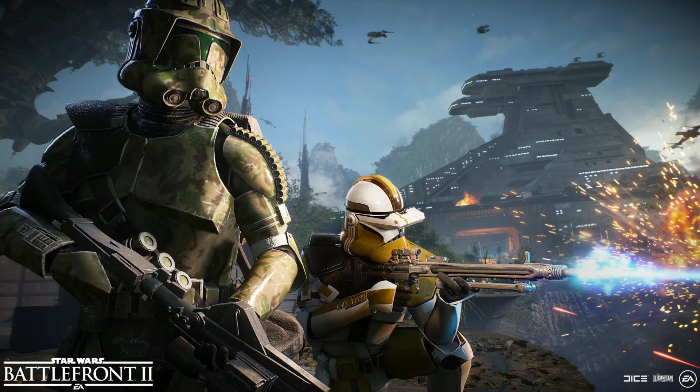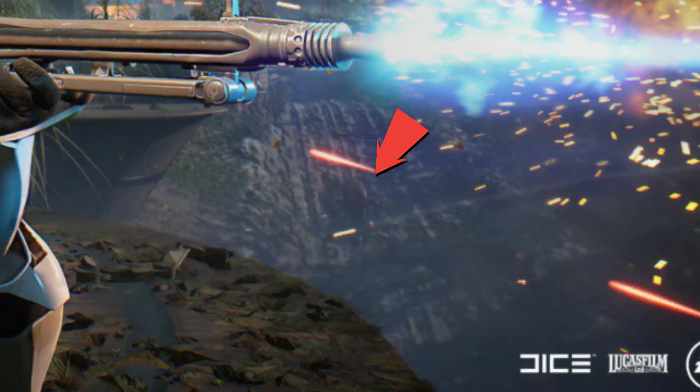That means we could be getting some new reinforcements. So yeah, we could be getting a droideka. I'll zoom in on the picture right now — it should be on screen.